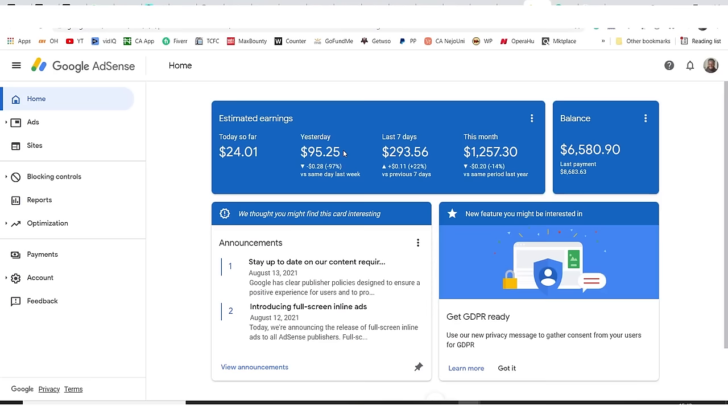I know that normally if I told you that you can make $95 dollars every day with Google AdSense by just doing a little work, you would not believe it — which is why I just showed you proof of me making that same amount with Google AdSense with just little work. I'm going to show you exactly what I'm doing so you can do the exact same thing and get the exact same result.